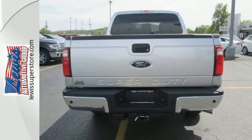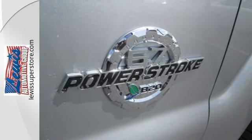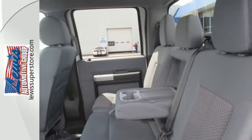The 6-speed torque shift automatic transmission is specifically designed for your heavy-duty torque demands. The safety canopy system with roll-fold technology keeps you protected so you can keep your mind on the task at hand.